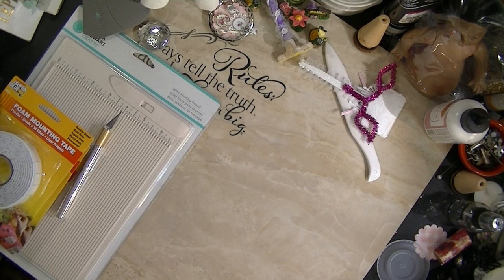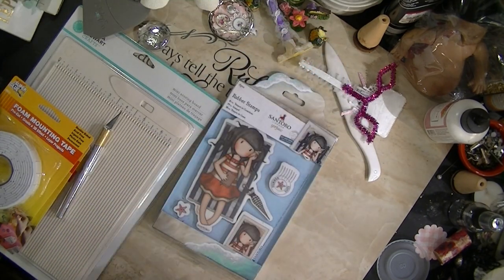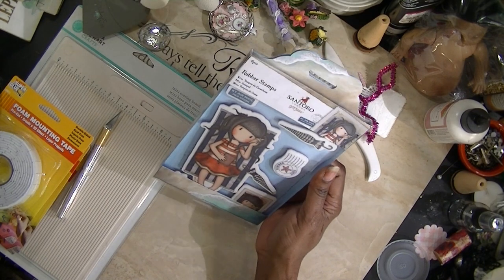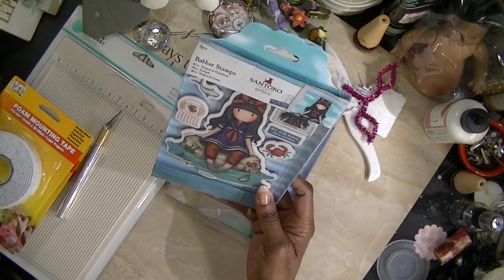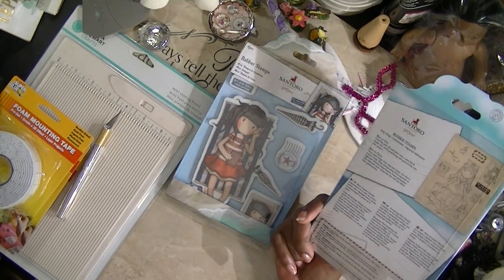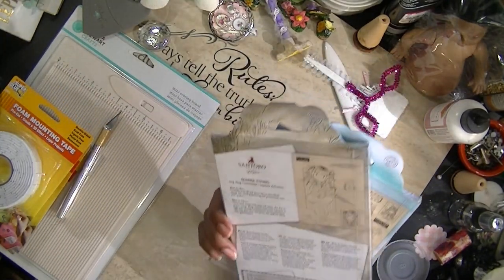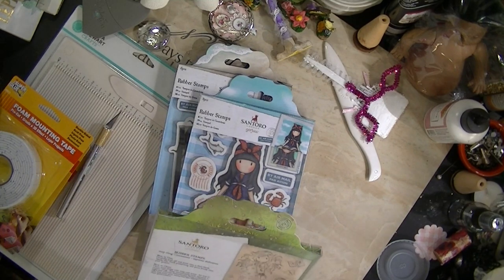I also ordered the Gorgeous Girls stamps. These are pretty large stamps. I don't see a name on this first one, but I already stamped these out. Here's another one — I think this is her Air Mail collection. This one is called Little Fishies, this one is Summer Days, and this one is called Spring at Last.